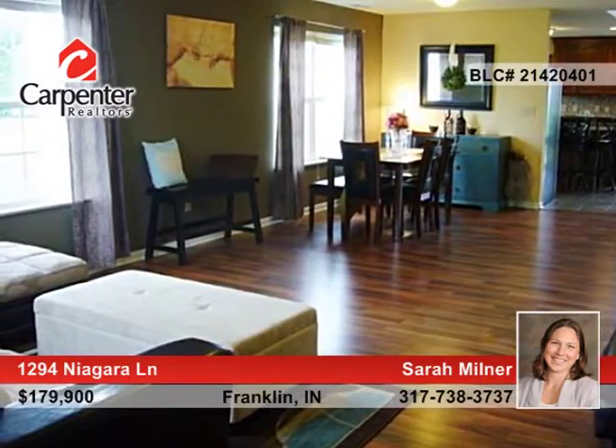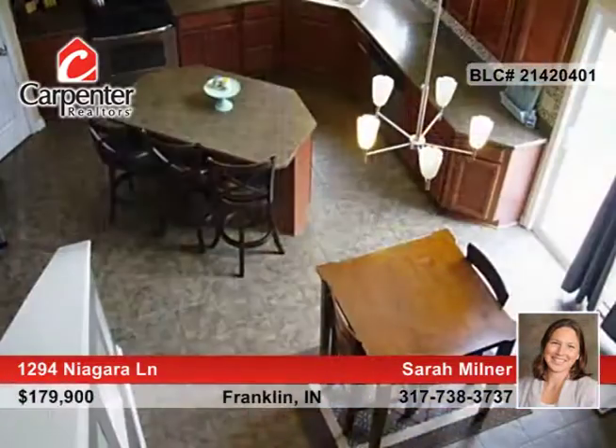The home features a great room with area for dining and an open kitchen. It's been recently updated and all appliances remain.